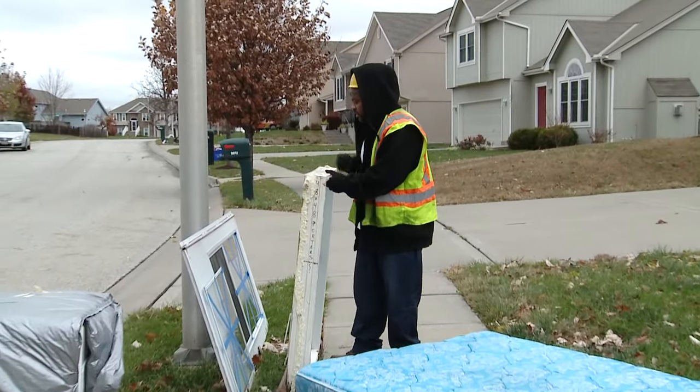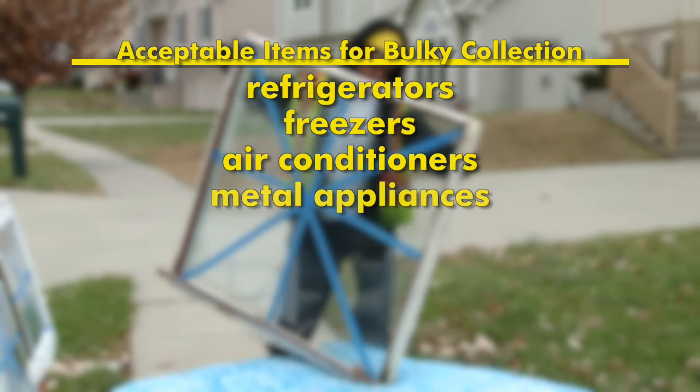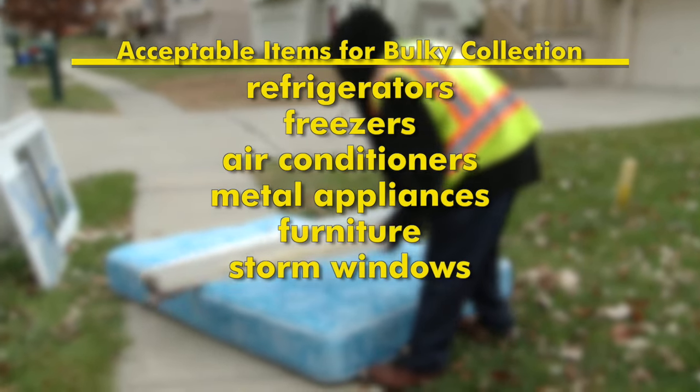Here are some of the items we will pick up: refrigerators, freezers, AC units, metal appliances, furniture, and a number of other items including storm windows and glass panes.